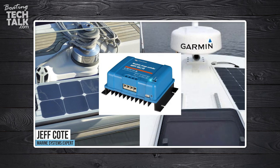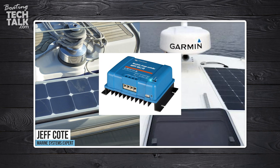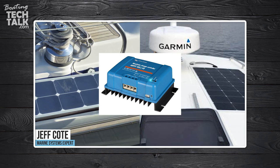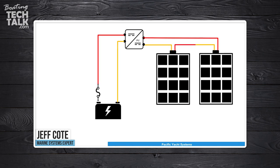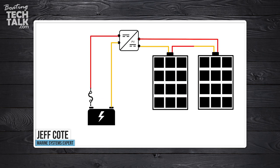You've also got to consider your controller. What kind of controller are you going to get? Not all controllers work for all panels — specific controllers for specific panels or specific solar arrays. And are you going to wire your solar panels in series or in parallel? That depends on your setup.